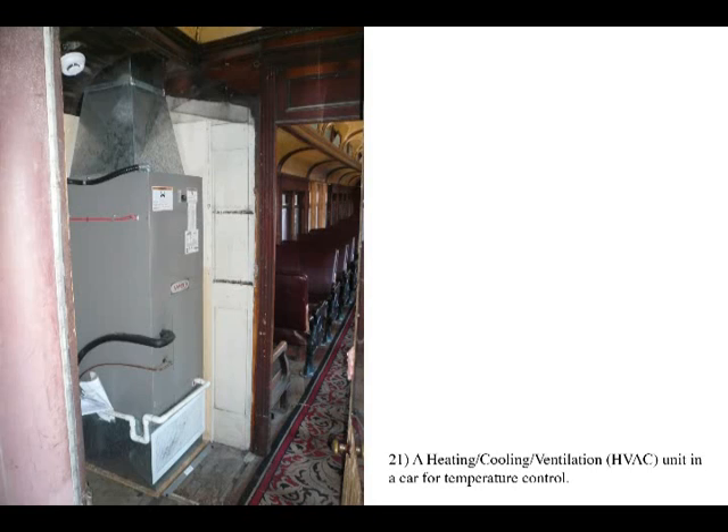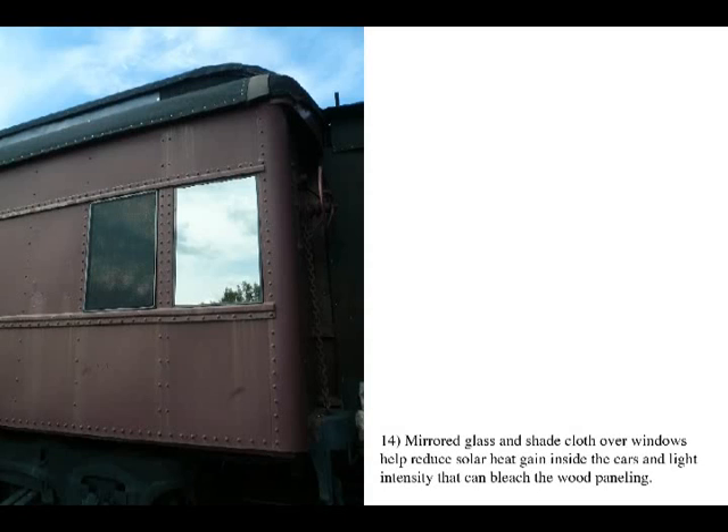HVAC units that operate continually all year are also required for temperature control to protect fragile original or restored panels. Further precautions such as mirrored outer window covers and shade cloth are also installed to reduce solar heat gain inside the cars and eliminate bleaching of the delicate wood panels.